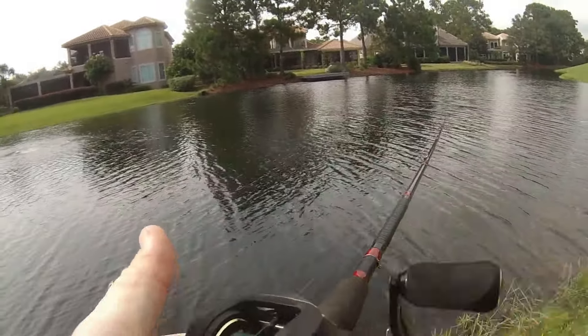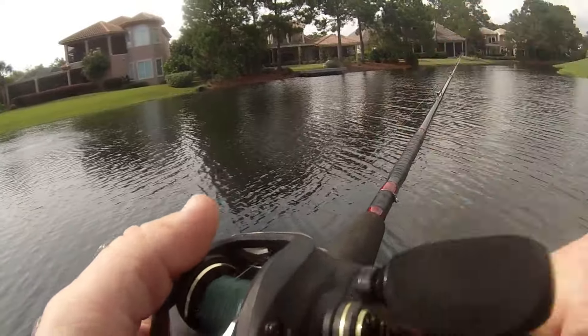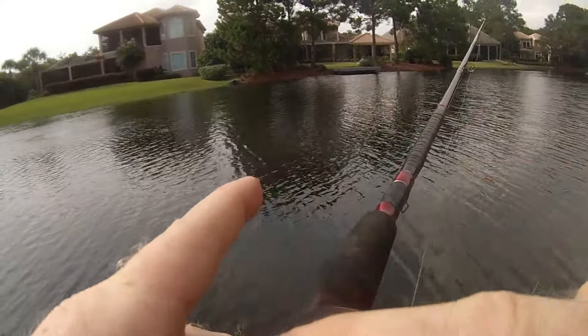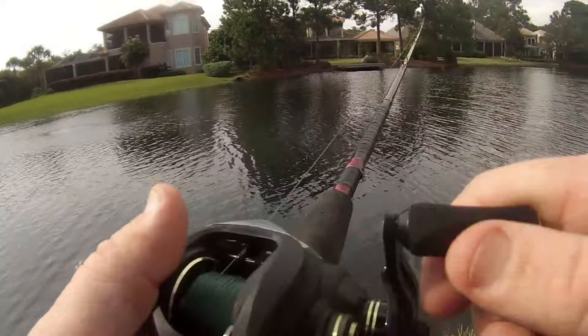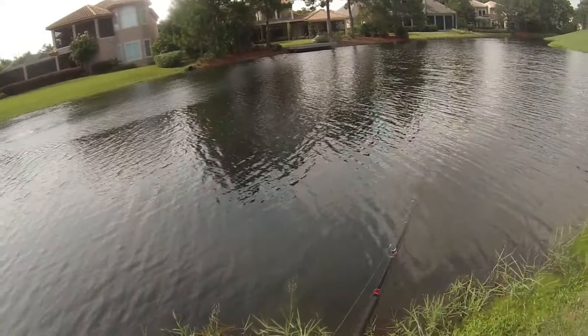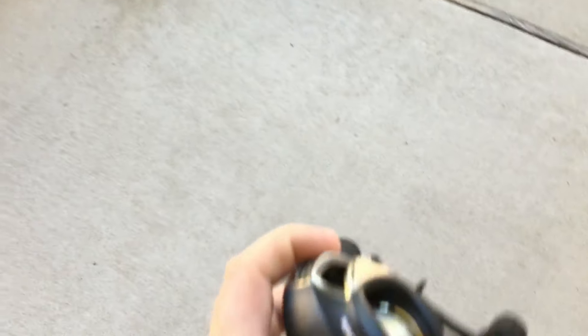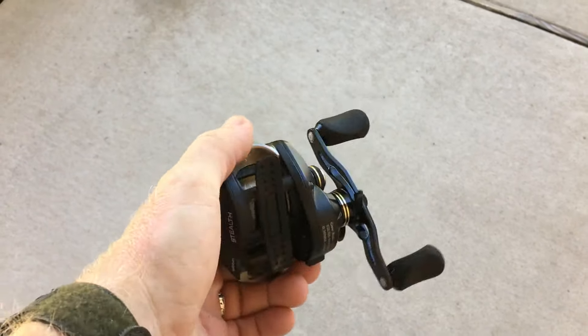That should help if you just get everything right on your reel — get your centrifugal braking, your magnetic braking, and your tension knob set just right, and you should have no problems. And another thing I'll show you guys right here — my sprinklers are on, but look, this is more than two feet off the ground.